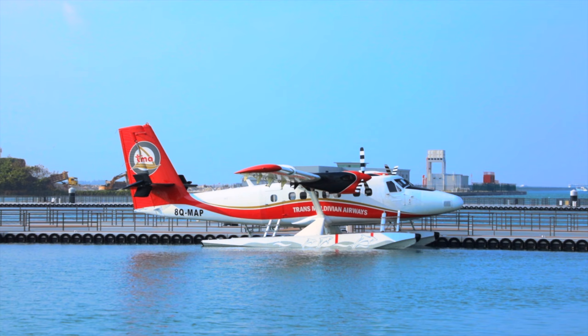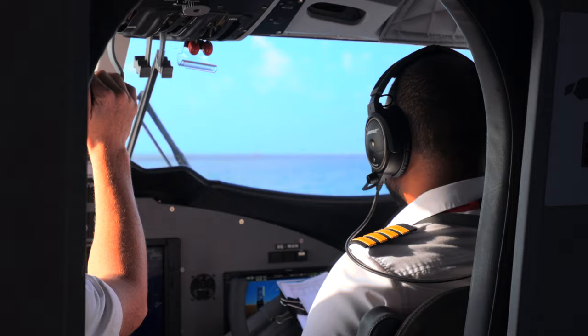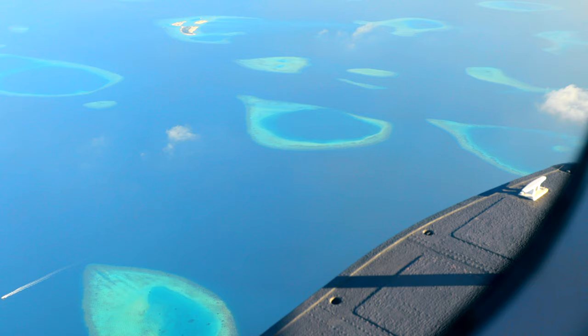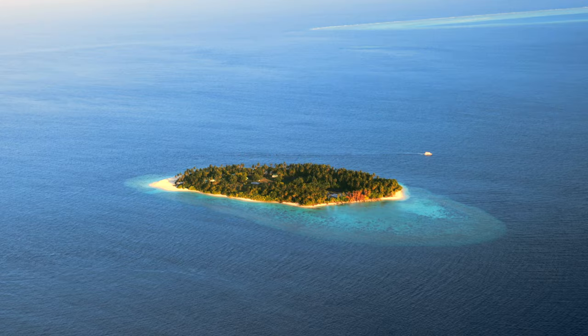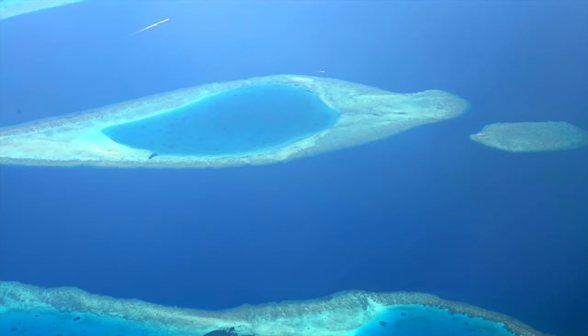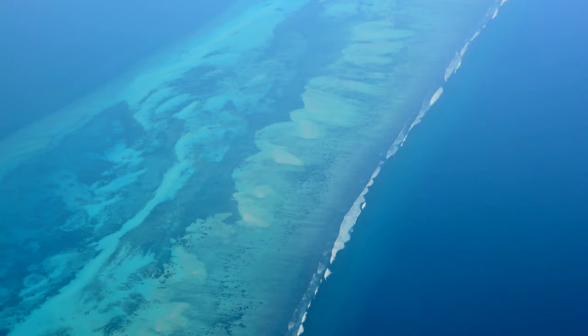The beautiful resort can be reached by a 40-minute seaplane flight from Velana International Airport in Male. The seaplane flight is certainly a special highlight of your arrival in the Maldives. These small yet very secure planes are an efficient transfer option to the resorts. We recommend spending most of the time looking out of the window and enjoying the amazing Maldivian views of the resort islands, the atoll reefs and all the stunning shades of blue and turquoise the water has to offer.